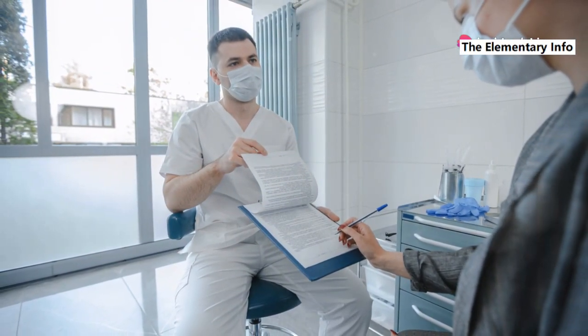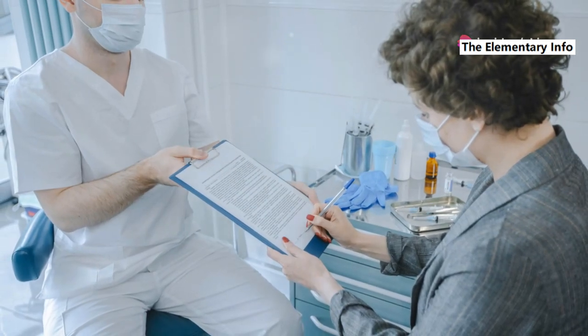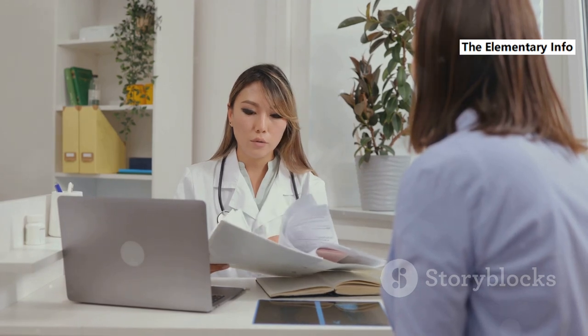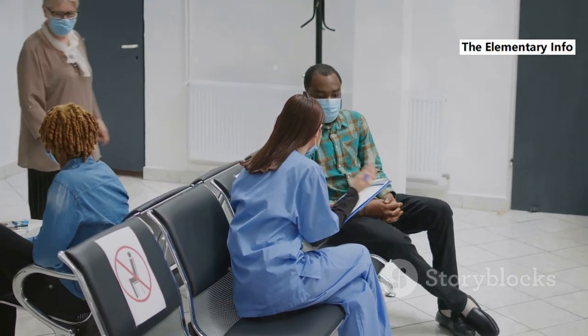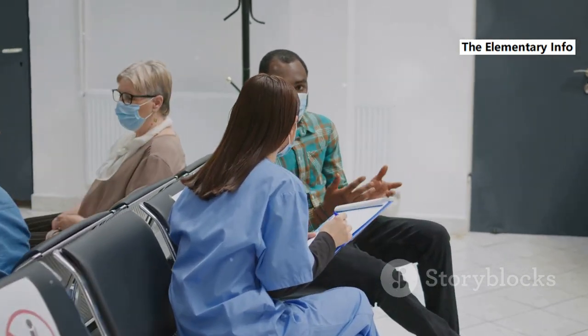Informed consent: patients should give informed consent before their health information is shared, and they should be aware of who has access to their records. Support and counseling: offering support and counseling can help patients deal with the stigma and emotional impact of a herpes diagnosis while ensuring their privacy is respected. Maintaining patient privacy is crucial in managing herpes and ensuring that individuals feel safe and supported in seeking treatment and disclosing their status when necessary.